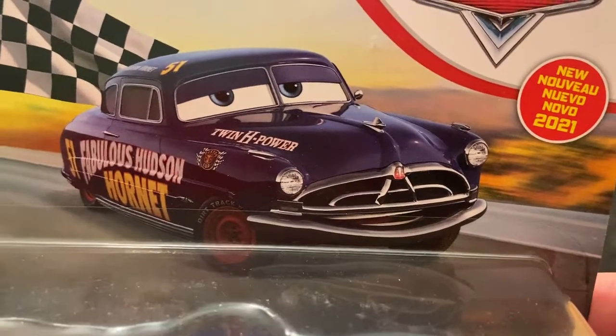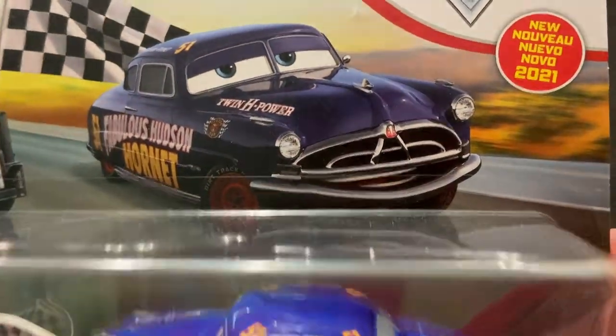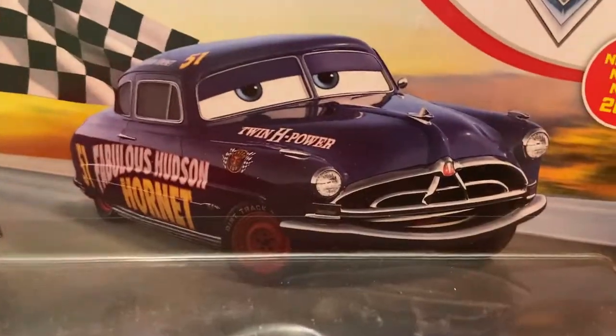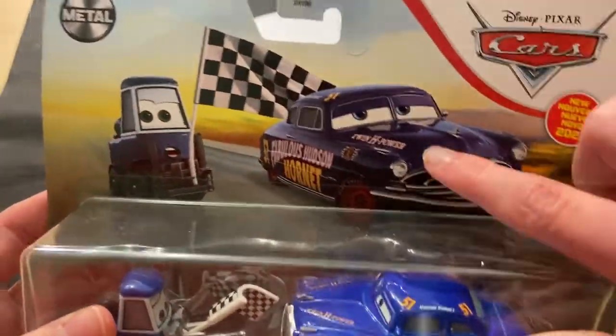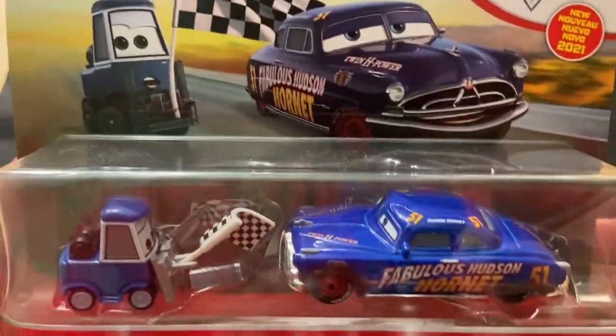There's a nice picture of Dirt Track Fabulous Hudson Hornet — or just Doc, I guess. It doesn't have the dirt on him like he does on the die cast, just Doc. Very nice classic card art of him, and a nice card art of Double Clutch Daily.